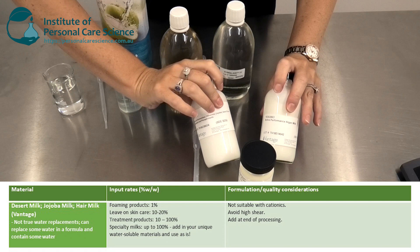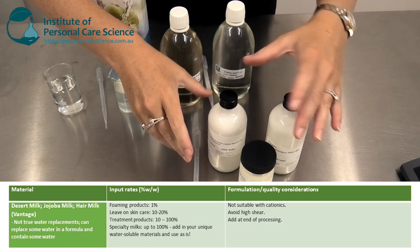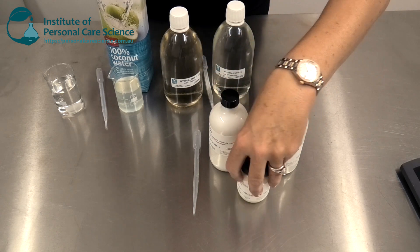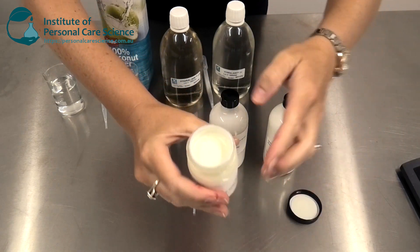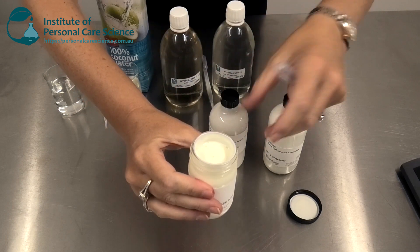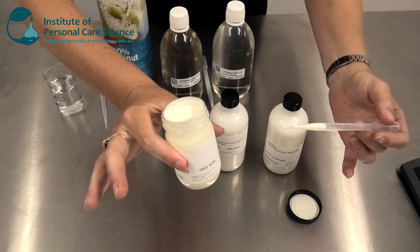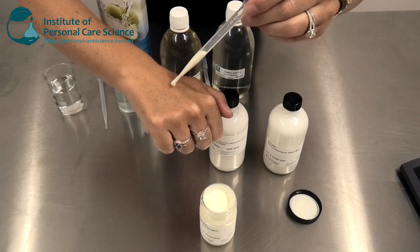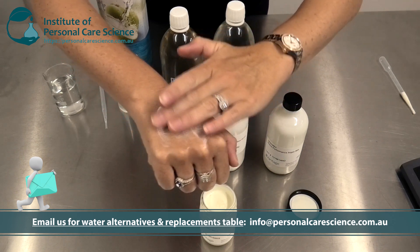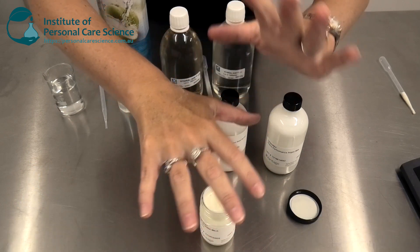First I want to show you these products here. These are put out by Vantage and they call them their milks — there's an argan milk, a hair milk, and a jojoba milk. These products are oil and water emulsions prepared with ultrasonic cavitation in combination with a biomimetic phospholipid. So there's oils, phospholipids, and some water present. They feel absolutely divine on the skin because of the oils and phospholipids they contain.